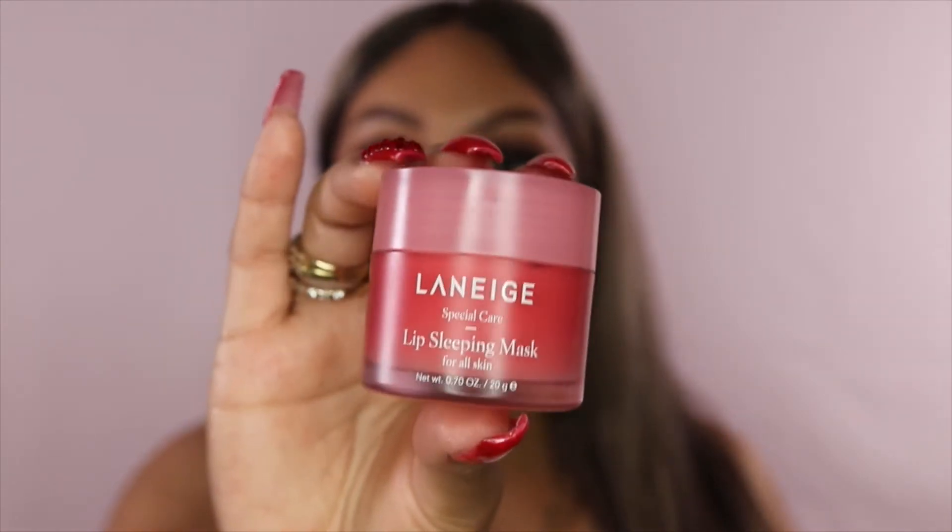Since we're on lip products, I want to show this Laneige Lip Sleeping Mask. I've been using it a lot — you can tell. It makes my lips really moisturized and doesn't leave them feeling gross. Some lip balms you put on at night and wake up feeling disgusting, but this one makes your lips feel so smooth. My lips have not been dry and crusty lately because of this. They have a few colors — I have the berry one.